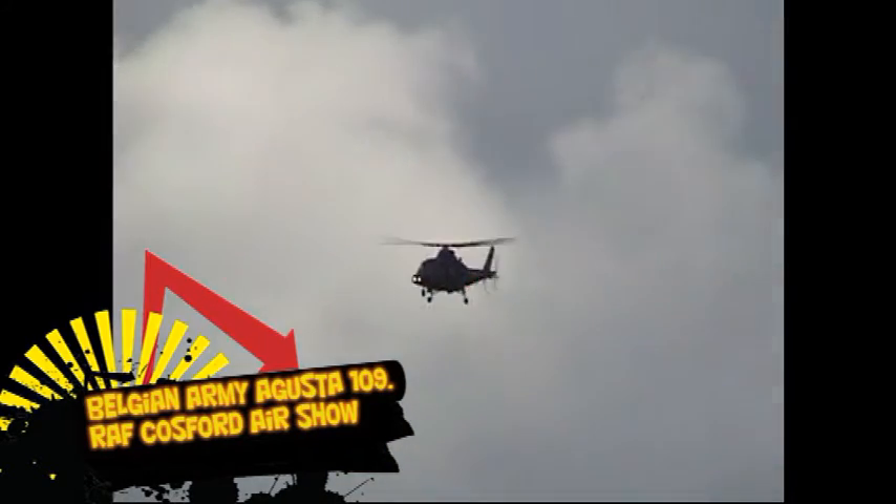We're heading down to 200 feet, 140 knots, and they'll be pulling the A109 up until about a 40-degree angle, and then into a steeply banked 450-degree turn.